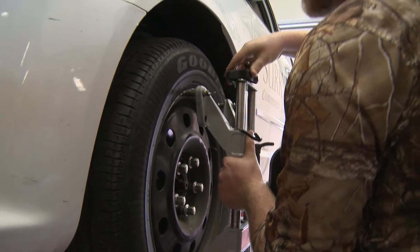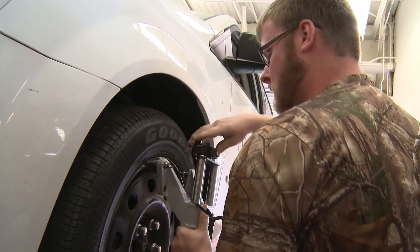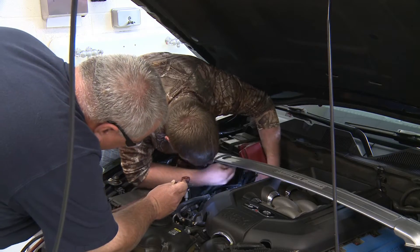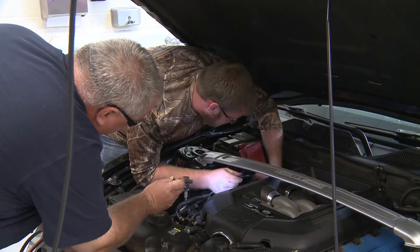Students learn how to do basic service items such as rotate tires, oil changes, changing cabin filters, transmission services, and other routine car maintenance items.